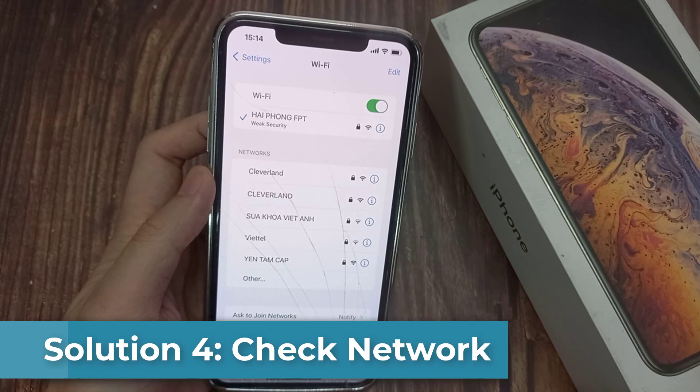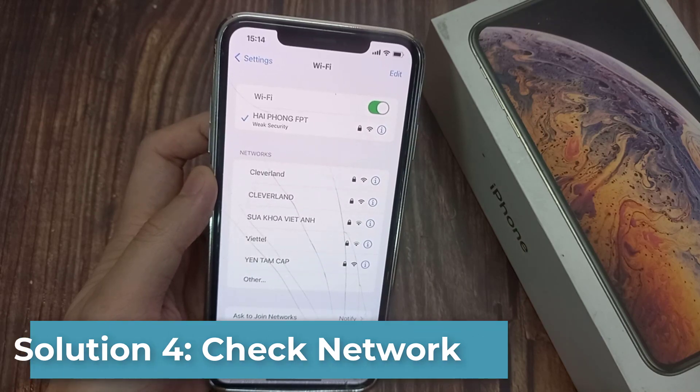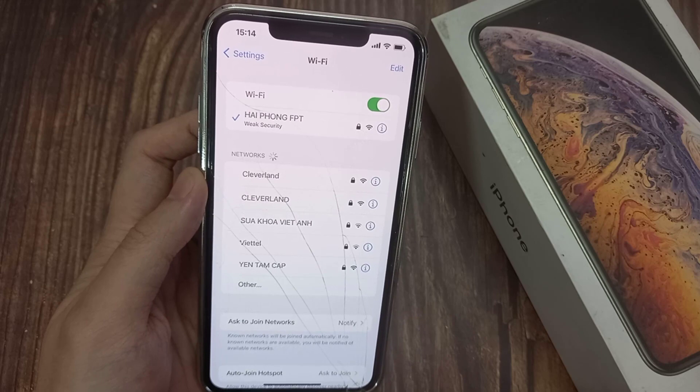Solution 4: Check your network. Check if the Wi-Fi connection is strong and working. The same condition applies to your cellular data — check if your internet pack is over, and if so, you will need to refill it.